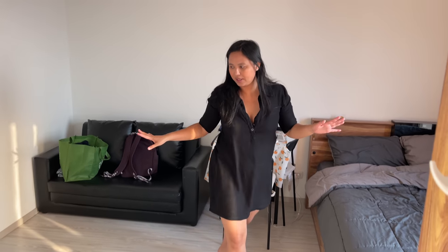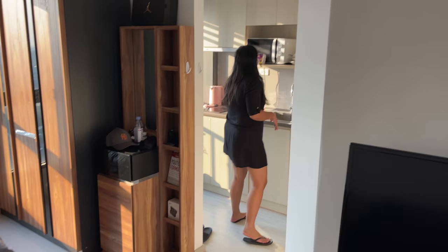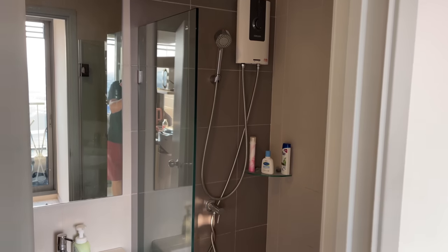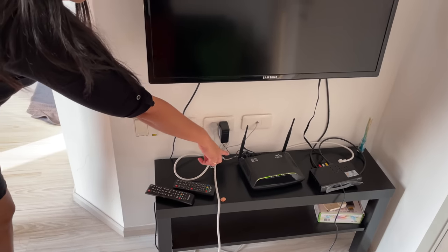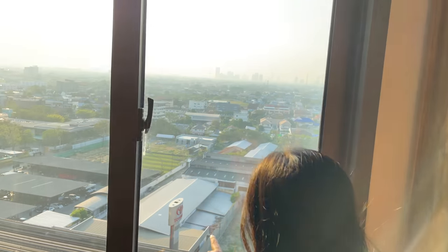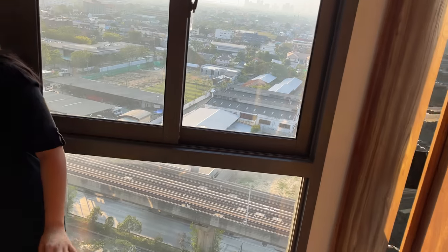Welcome to our apartment! It's not so big, but we have air-con, TV, sofa, bed, table, fridge, and microwave. The bathroom has hot water, and the electricity bill is included. Most importantly for us, Wi-Fi is also included with a private connection — super cool. Our room overlooks the MRT and is a very bright room.